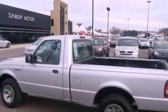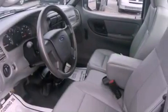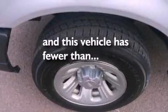12 volt power outlets, privacy glass, an anti-lock braking system, a passenger side airbag, door reinforcement beams, and this vehicle has fewer than 28,000 miles on the odometer.